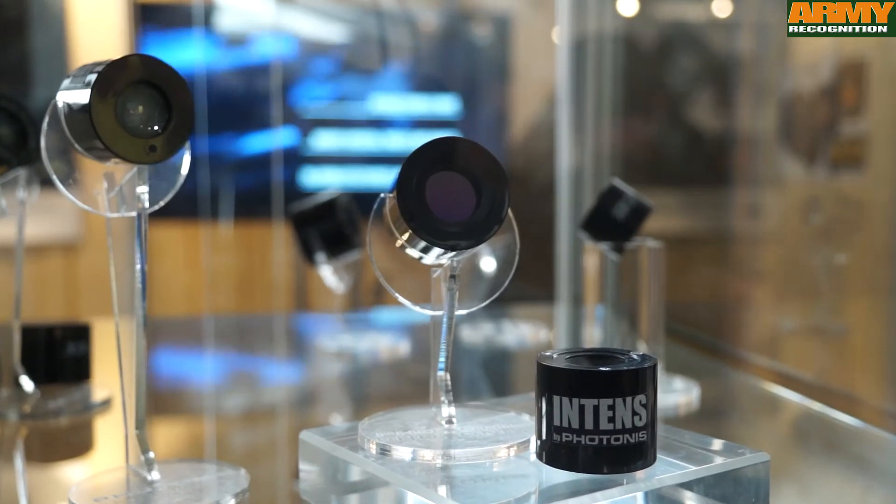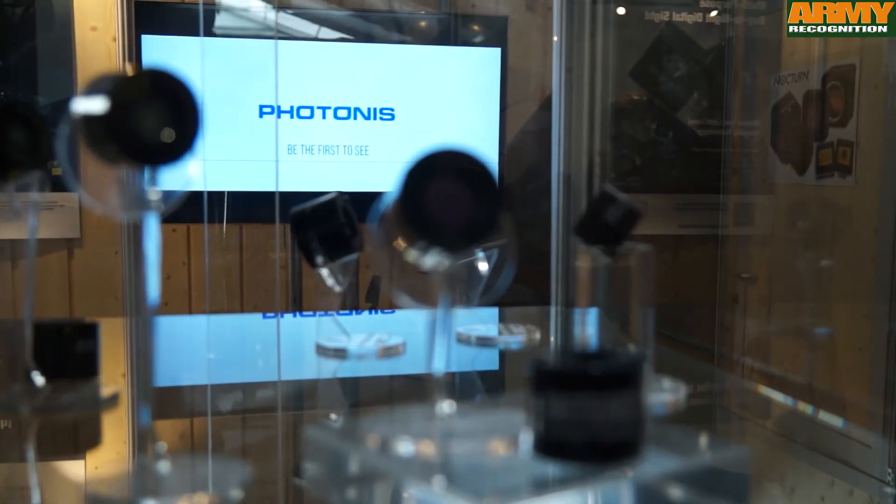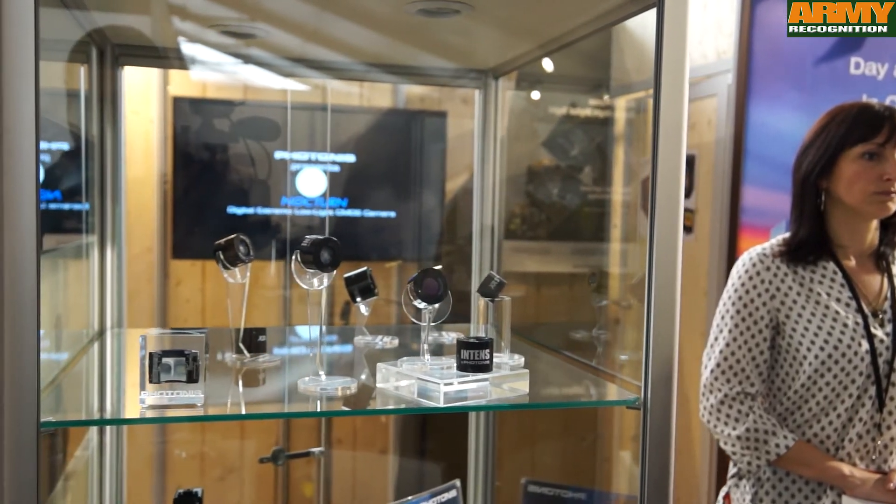The product from Photonis has actually a big driver: users who have very demanding requirements, and the special forces are those users. All the innovation and all the technology that Photonis has been investing is actually best used by the special forces.